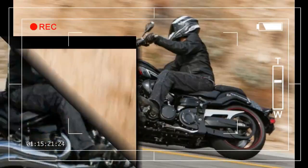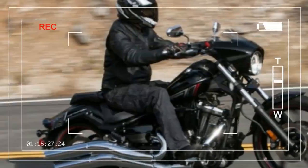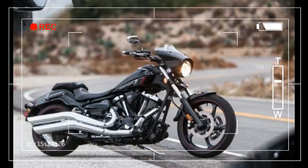By their command, salvation for the rider, in the form of a bullet cowling, descended from the heavens, magically attaching itself to the triple clamp. And all was right in the world.